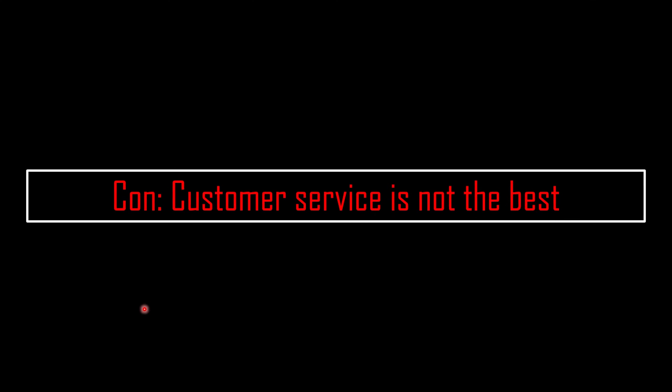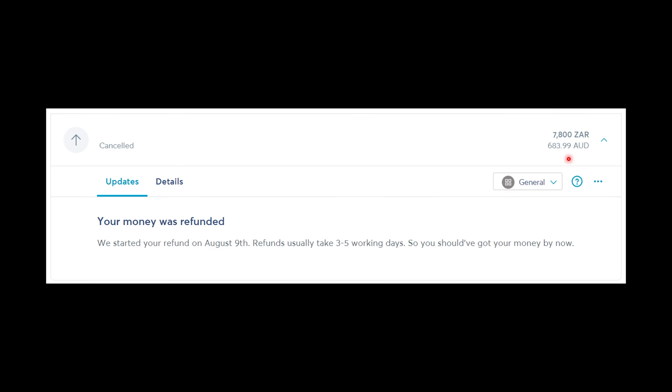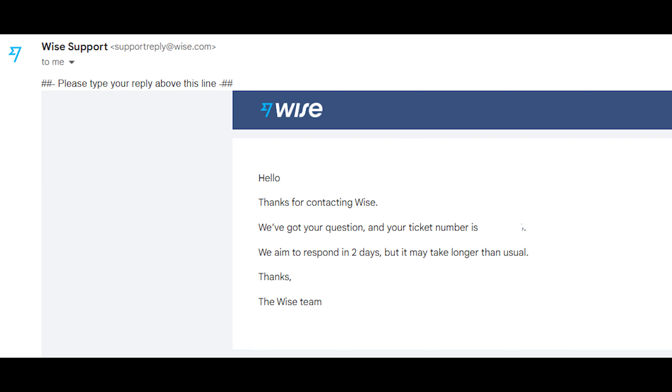It's worth mentioning that this card is not perfect, and there are a few cons I've personally found. The first is that customer service is not the best. I had a transaction I wanted to cancel — worth about 7,800 Rand — and it took quite a while for them to refund the money. Customer service took about 12 to 24 hours to respond, which when you're traveling can feel like a long time. Personally, I didn't find them too helpful — I had to guide them on what I actually wanted. Customer service could use some improvement.